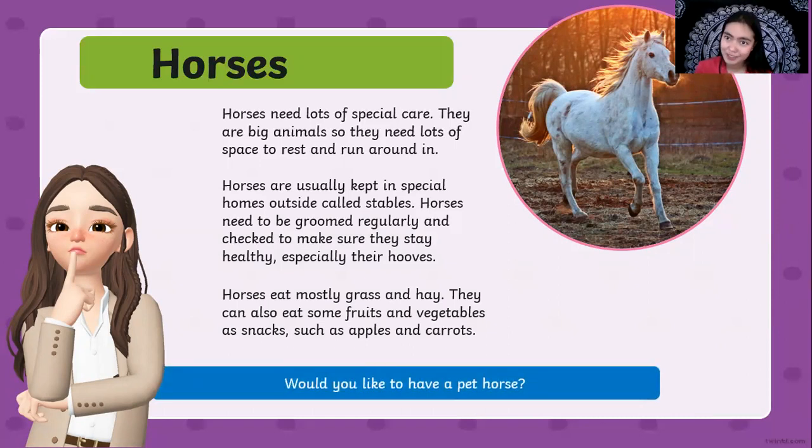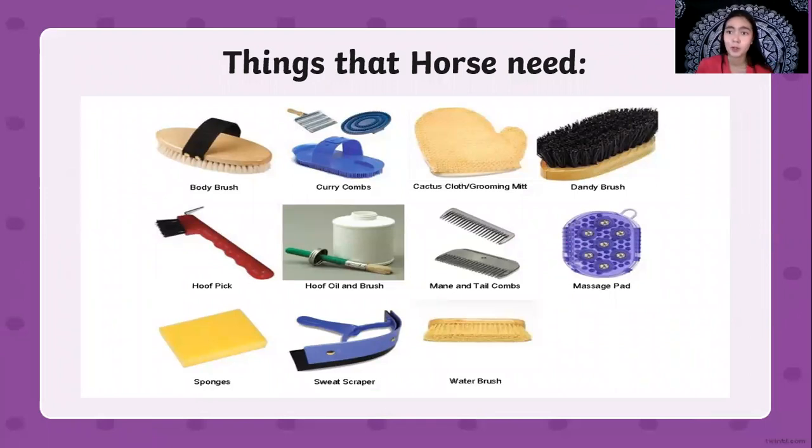Do you want to have a pet horse? If you do, here are the things that you will need. For grooming you need a body brush, curry combs, cactus cloth grooming mitt, a dandy brush, hoof pick, hoof oil and brush, mane and tail combs, massage pads for the horse because they like to run around, sponges for cleaning, sweat scraper, and water brushes. Your most important responsibility for your pet horse is grooming. In their stable, you will only need hay and food bowls so they can eat, and there should be lots of space for the horse to rest and sleep.